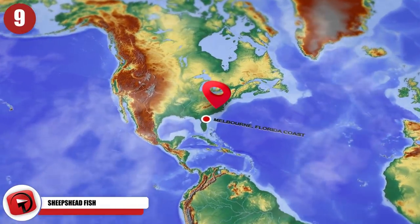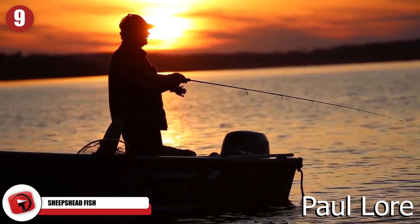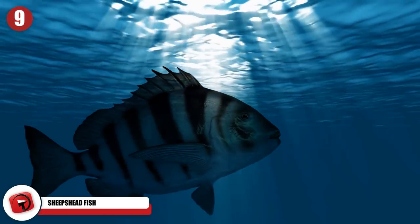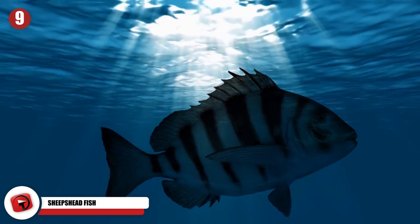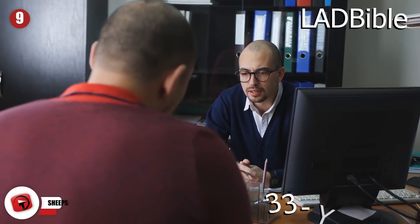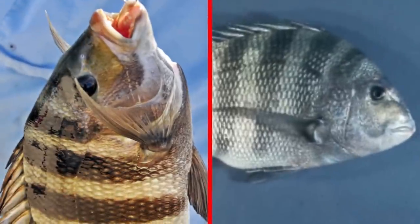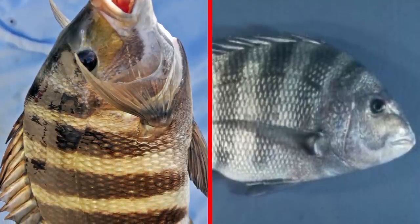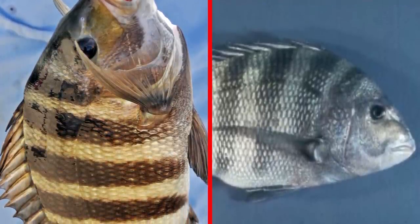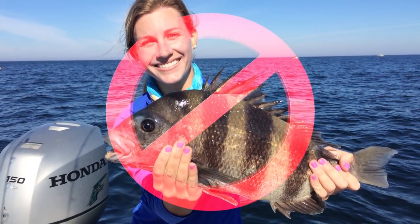Number 9: Sheepshead Fish. While fishing off the Melbourne, Florida coast recently, fisherman Paul Lohr caught a strange-looking fish with a zebra-like print and humanoid teeth. In an interview with Ladbible, the 33-year-old angler described the fish's body as like a snapper-typed fish, very compact but meaty. He also mentioned that the creatures have a very strong bite power — not enough to take a finger, but enough to make you never go near the teeth again.